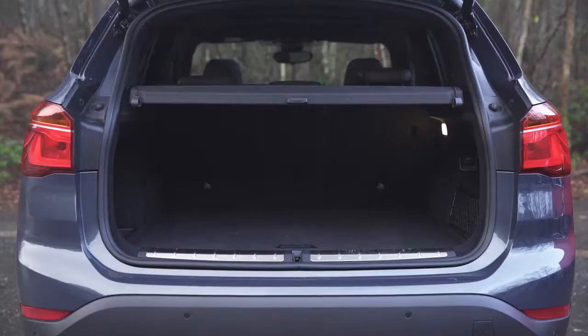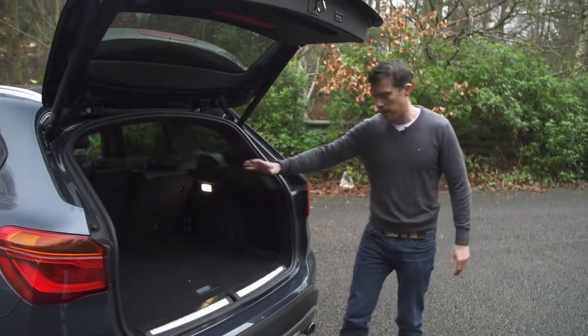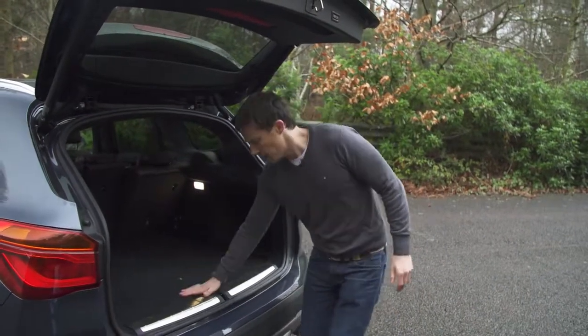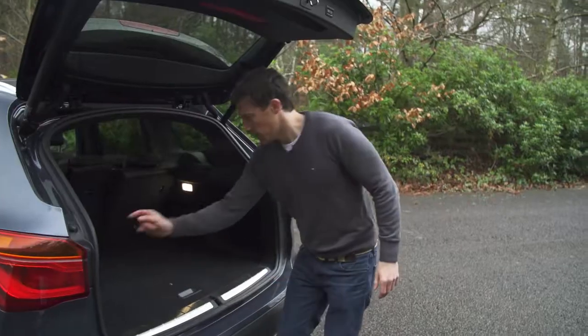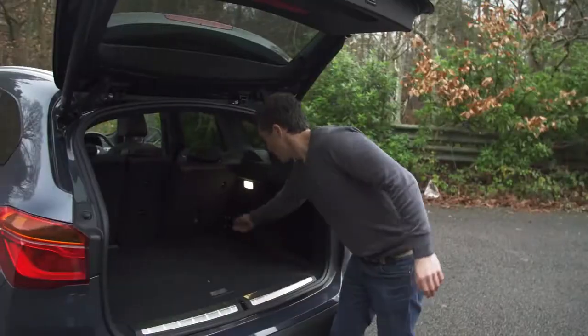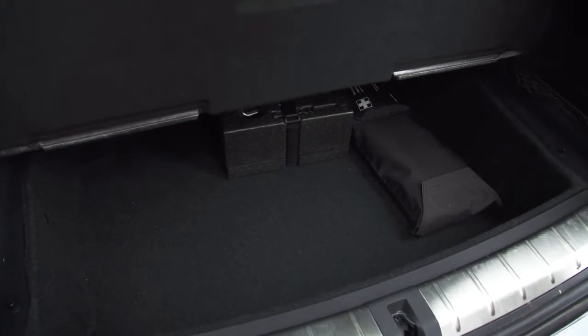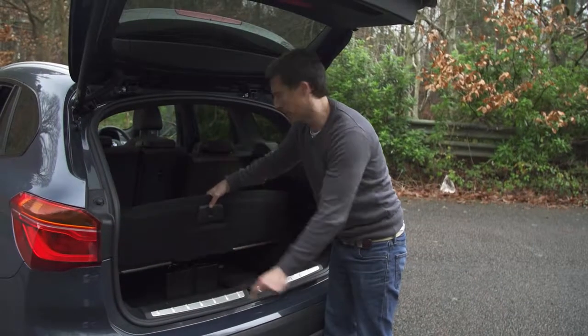On the whole, the back seats are very impressive. Moving on to the boot — as with the back seats, this is the biggest boot in its class. It's absolutely massive: loads of room, a nice square shape, and there's no load lip to lift stuff over. You've got cubby storage, a 12-volt socket, tethering points, and a huge amount of underfloor storage.